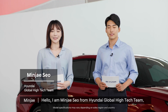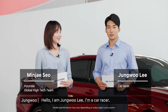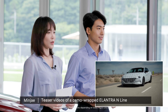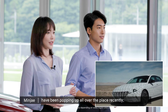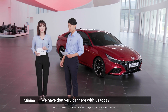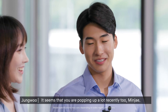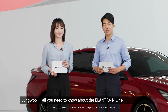Hello, I'm Minjae Seo from Hyundai Global High Tech Team. Hello, I'm Jungwoo Lee, I'm a car racer. Nice to meet you. Teaser videos of a camo-wrapped Elantra N-line have been popping up all over the place recently, and we have that very car here with us today. We are here today to tell you all you need to know about the Elantra N-line.